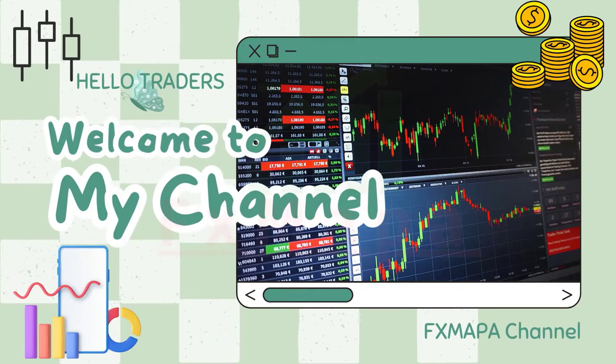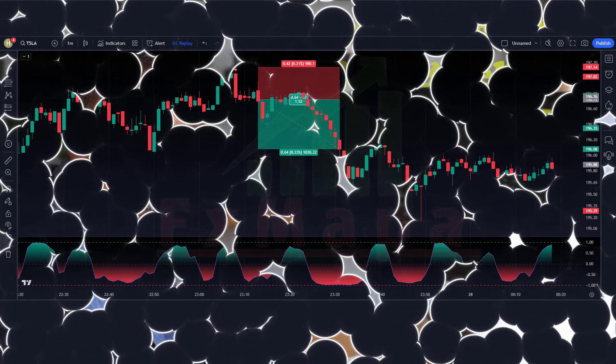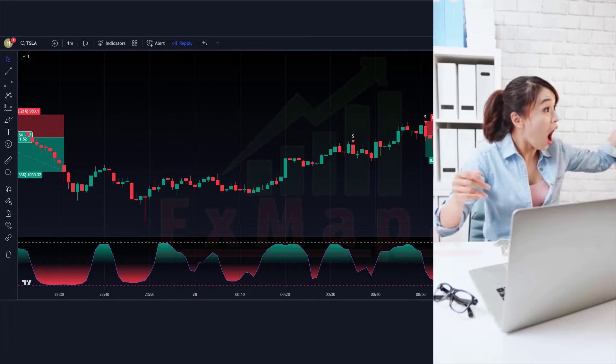Hey traders, welcome back to my channel. Today I am excited to share with you a new tool that has been taking the trading world by storm: Extreme Points Buy and Sell. This powerful indicator is a game changer for all traders looking to improve their trading strategy and increase their profits.